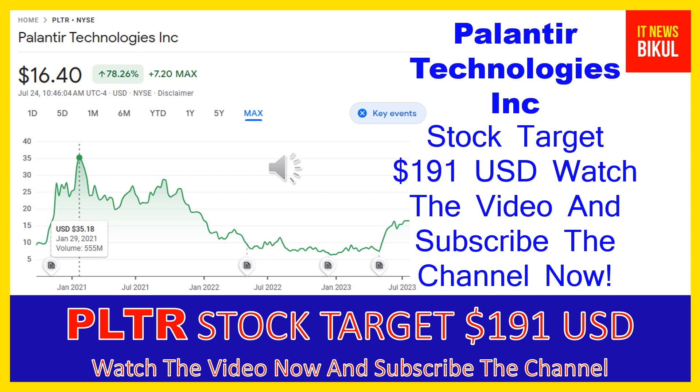If you want, you can take a position now on PLTR stock and you can earn good profit in coming days. You can buy PLTR stock as a cash segment and just take delivery of PLTR stock in your DMAT account, and just hold for the next one or two years.